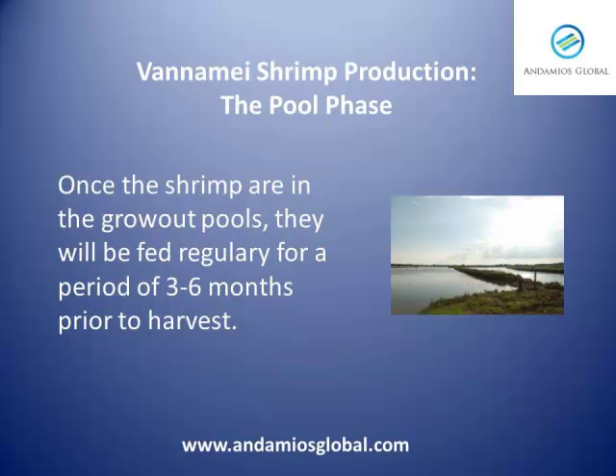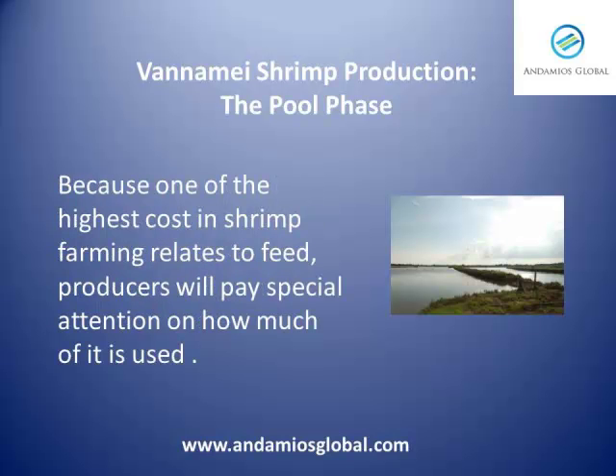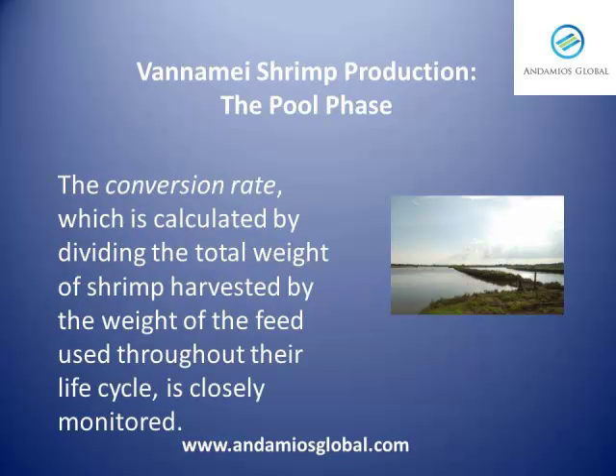Once the shrimps are in the grow-out pools, they will be fed regularly for a period of 3 to 6 months prior to harvest. Because one of the highest costs in shrimp farming relates to feed, producers will pay special attention on how much of it is used. The conversion rate, which is calculated by dividing the total weight of shrimp harvested by the weight of the feed used throughout their life cycle, is closely monitored.